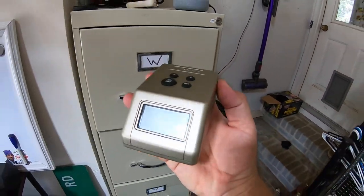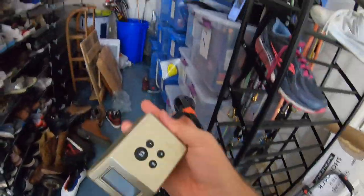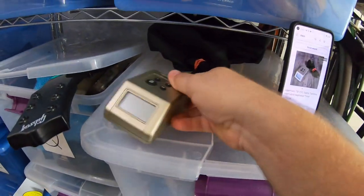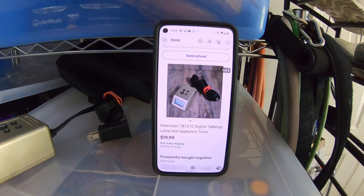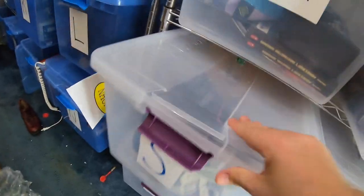Electronics at the bins are 50 cents per pound — this timer is barely even 25 cents worth of weight. Sold for $19.99 free shipping and only took about a week to sell.